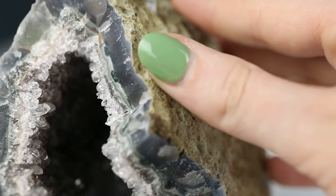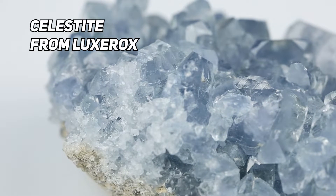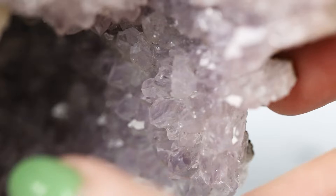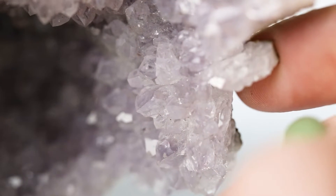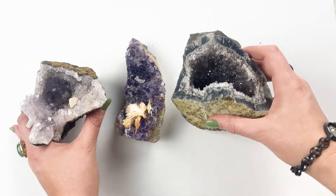Quartz is one of the few minerals where I can comfortably say you can rely on appearance for identification. Most minerals look like other minerals. Since this amethyst specimen is an example of macrocrystalline quartz, meaning large crystal, we can literally just see the crystal habit. Well-crystallized quartz crystals are usually six-sided and come to a point.